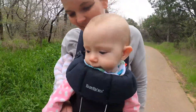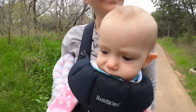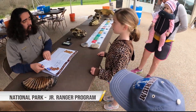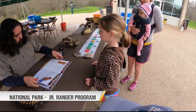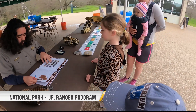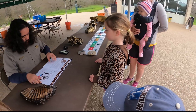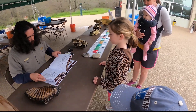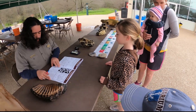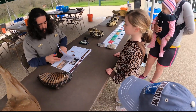Did you go see the mammoths? She's like, I don't know and I won't remember. All right. How old are you, ma'am? Seven. Seven years old? Okay. So you got to complete five activities — one, two, three. All right, looks like you got five.